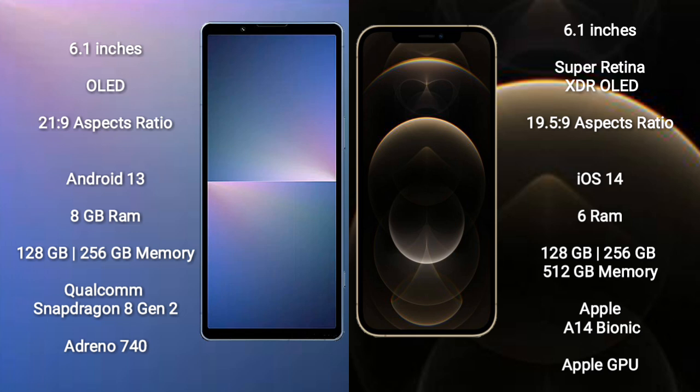The Sony Xperia 5 Mark V runs on the Android 13 operating system. It comes with 8GB RAM and 128GB or 256GB internal storage, powered by the Qualcomm Snapdragon 8 Gen 2 processor with its GPU.